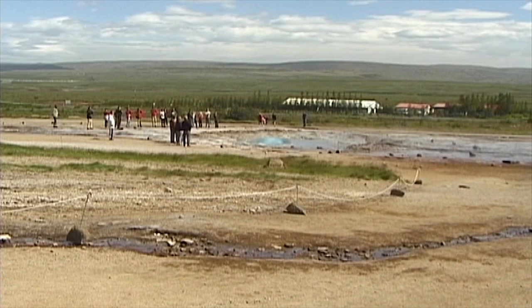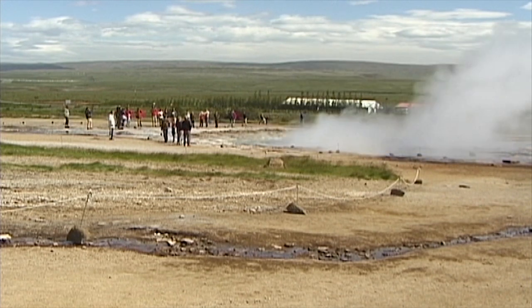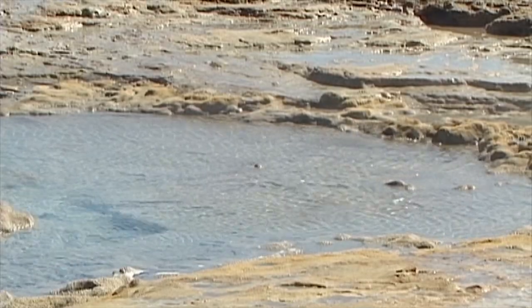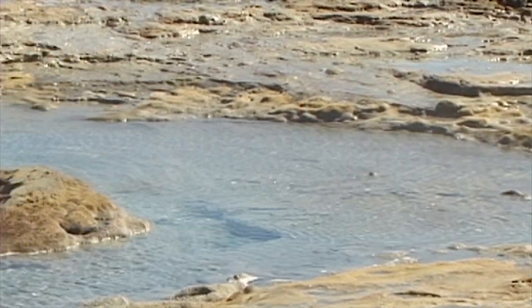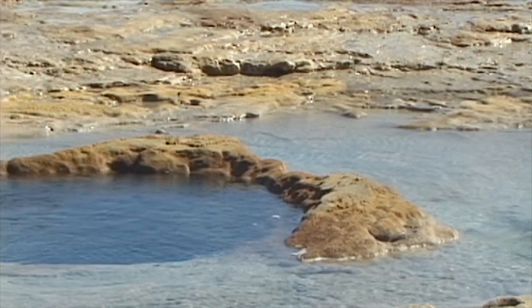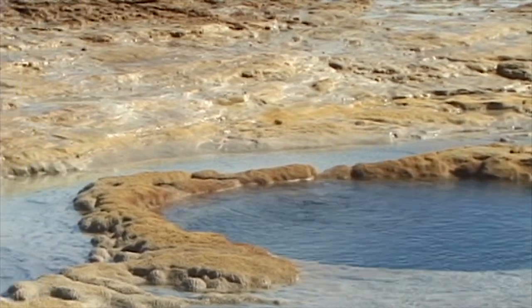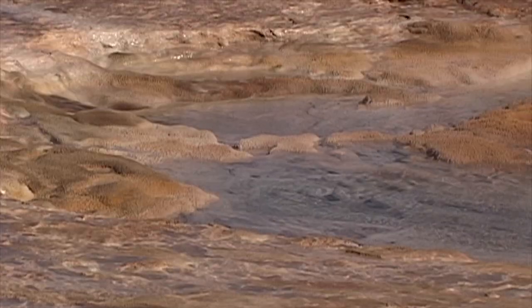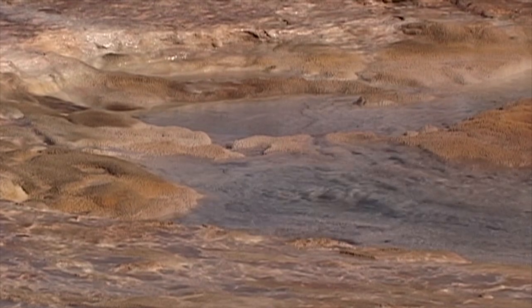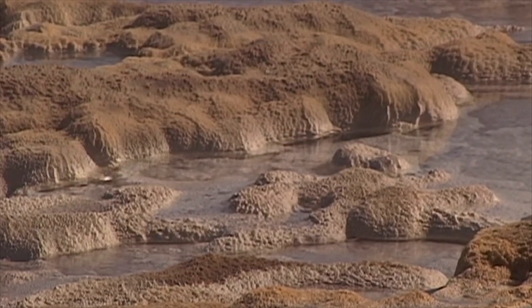It's believed that a powerful earthquake created the first eruption in this region. Today, most who come here visit the Strokkur geyser. At first glance, the waters of the Strokkur geyser appear benign. Only steam and gurgling water indicate its slumbering subterranean power.